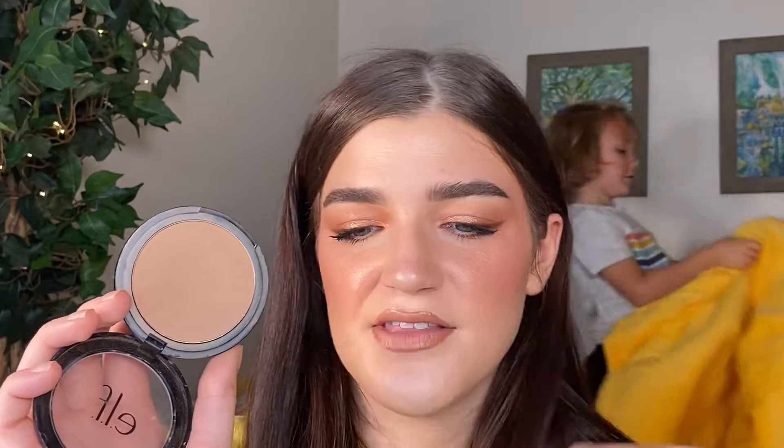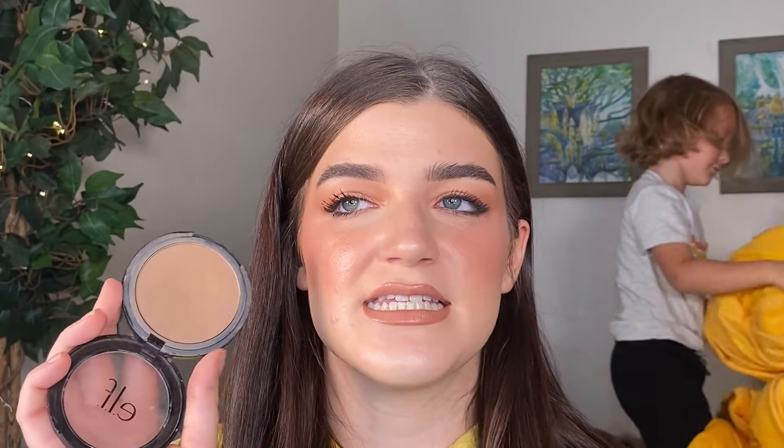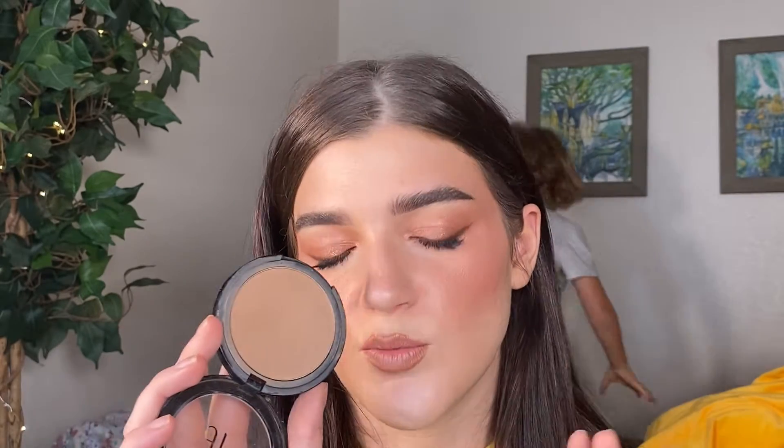The last bronzer is the e.l.f. Primer Infused Bronzer in Forever Sun Kissed — this is the only drugstore product I'm talking about today. I actually find this comparable to my Tom Ford bronzer: it's not too cool, not too warm, it's neutral and kind of a satin bronzer. I've been really liking this one a lot.